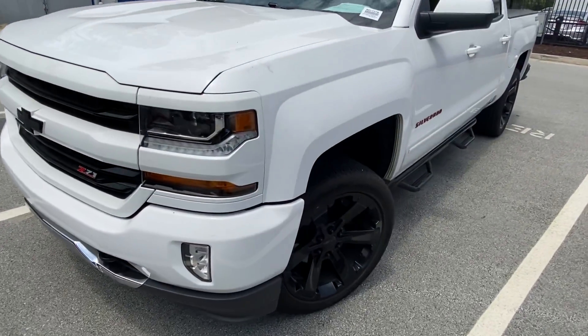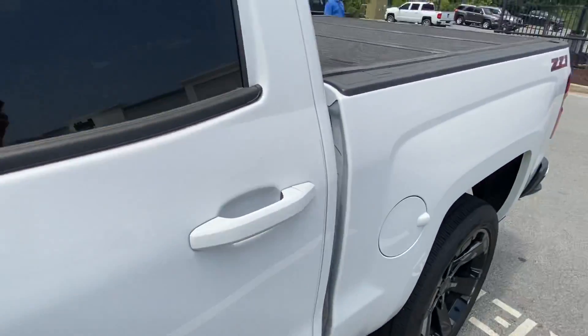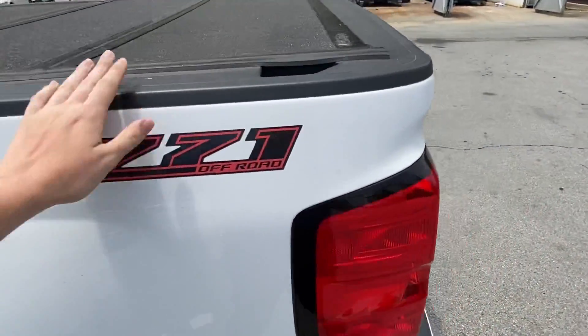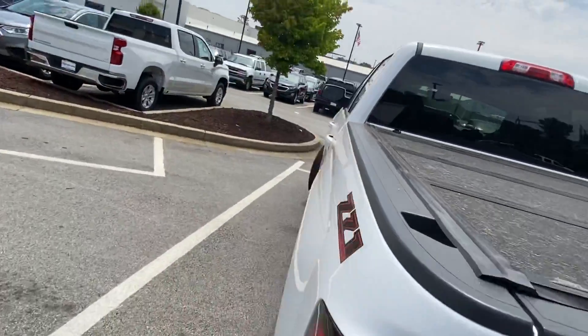Hey, this is Caleb at Rick Hendrick Chevrolet in Buford. I'd like to thank you for your inquiry on our 2018 Chevy Silverado 1500 LT. It's got some special edition lettering right here — you can see the red accent on the Z71. We've got the red accent, all blacked out Silverado, and the black ribbon back here.